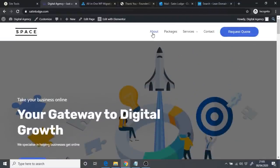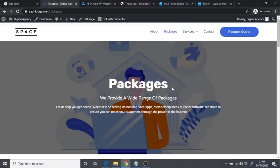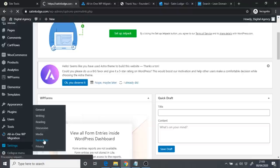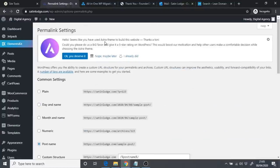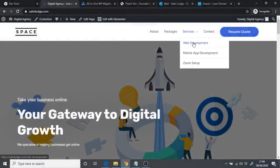If you click on other pages like About or Packages, they should load fine. But if you get a 404 error, go back to your WordPress admin dashboard, go to Settings, click Permalinks, make sure it's set to 'Post Name,' scroll to the bottom, and click Save Changes. After that, all pages should display correctly on the front end.